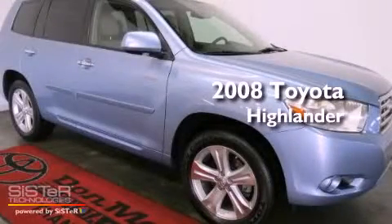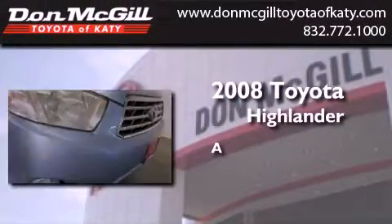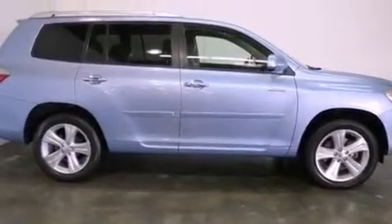This is a certified pre-owned 2008 Toyota Highlander. All of the following features are included.